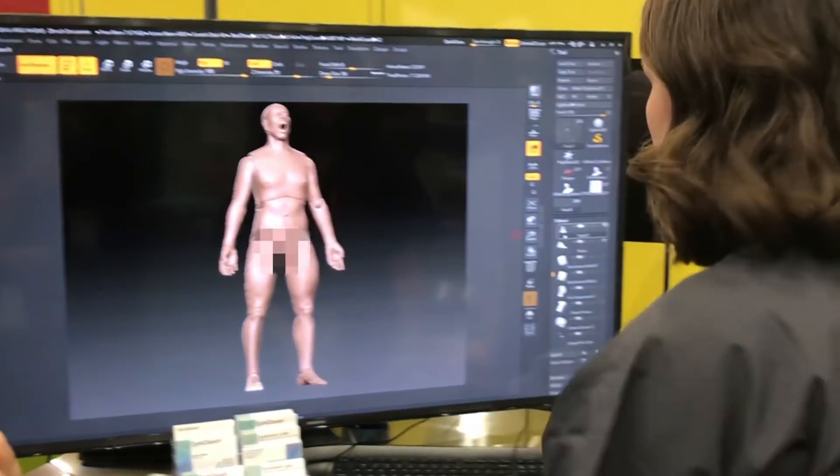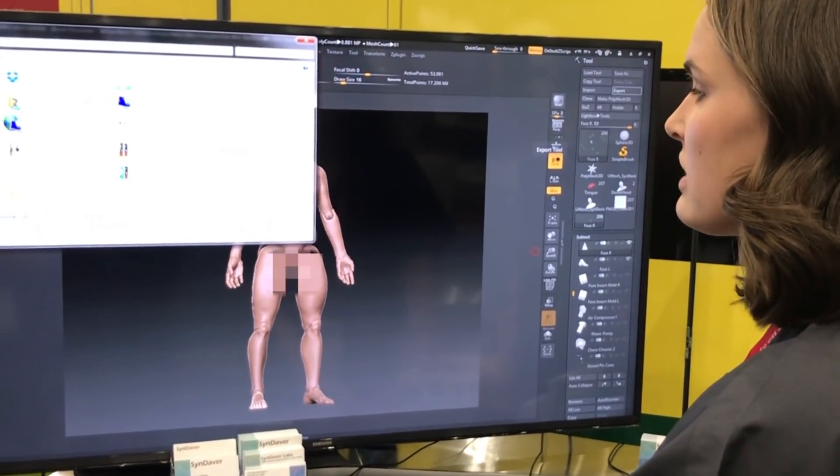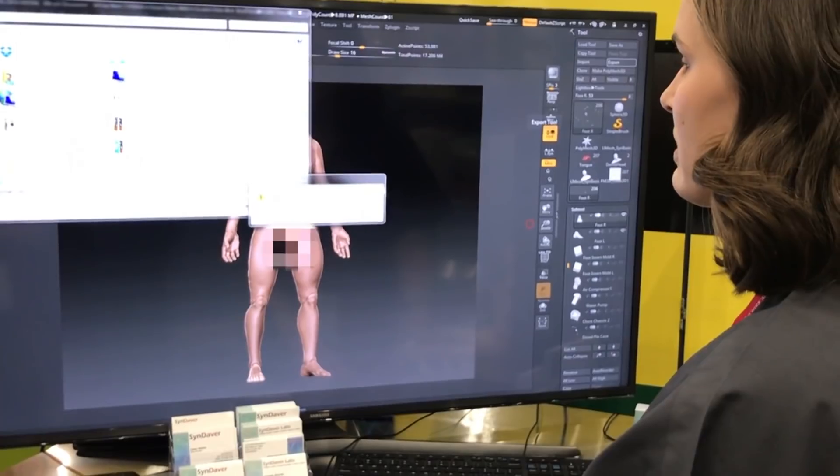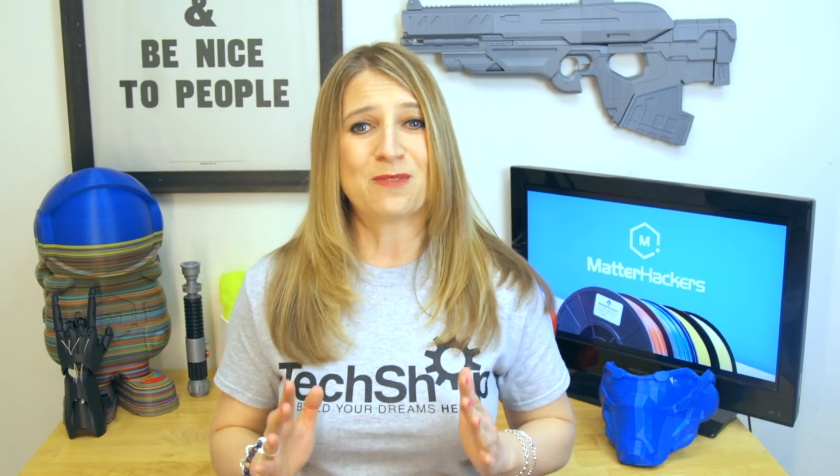Soon, there will be an open Cindaver community online where users can upload their designs and share them with others, effectively creating a library of modular solutions to handle any simulation challenge — in addition to just being able to print your own replacement parts if something should break.